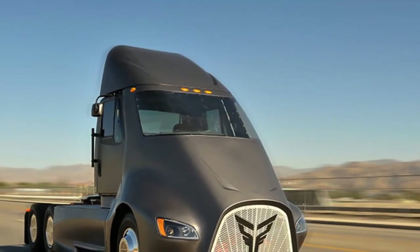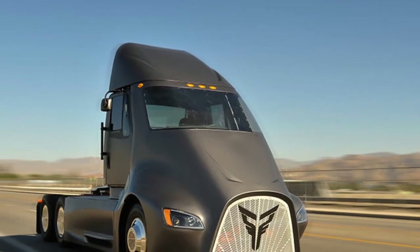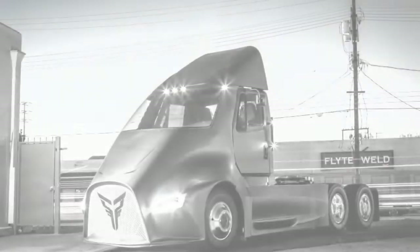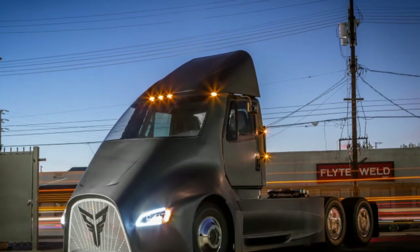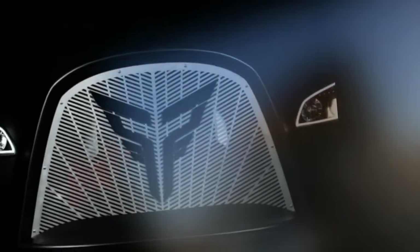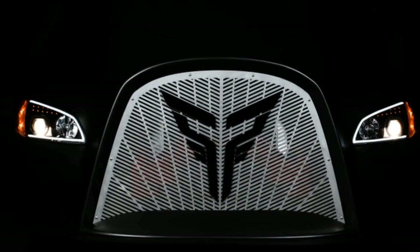The Thor Semi looks pretty cool in its own way — perhaps a bit sinister even. California entrepreneur Dakota Semmler founded Thor just last year, and it's unclear when the ET-One will be ready for production. However, in a sign of good faith, the company's website invites fleet owners to experience a demo of the truck ahead of production.